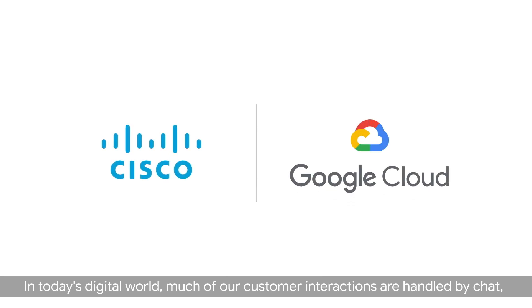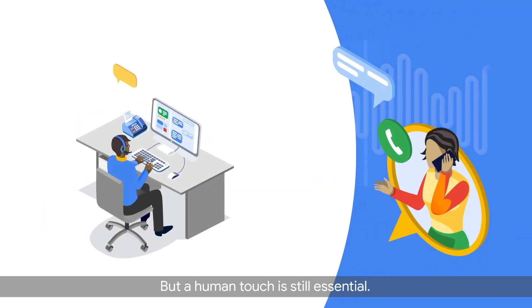In today's digital world, much of our customer interactions are handled by chat, over the phone, or online. But a human touch is still essential.